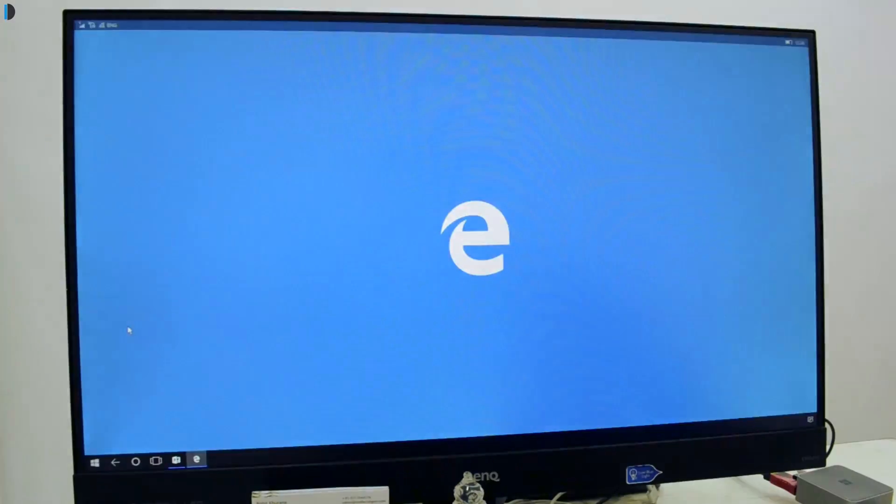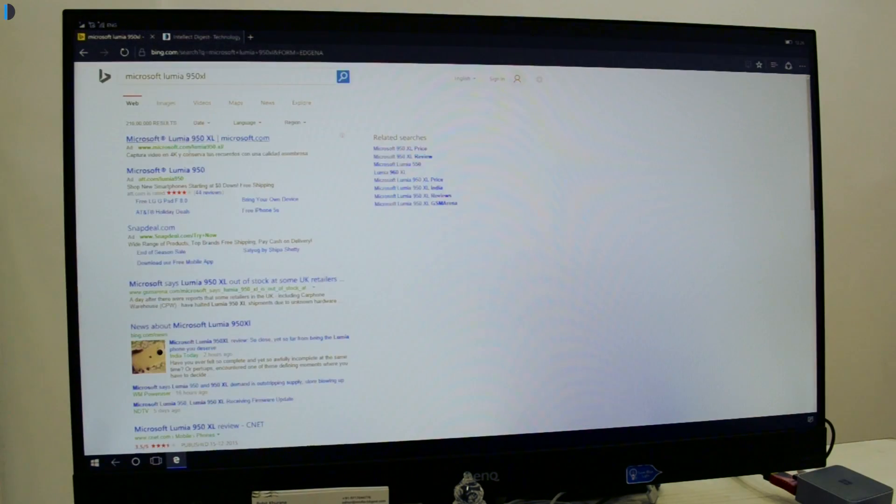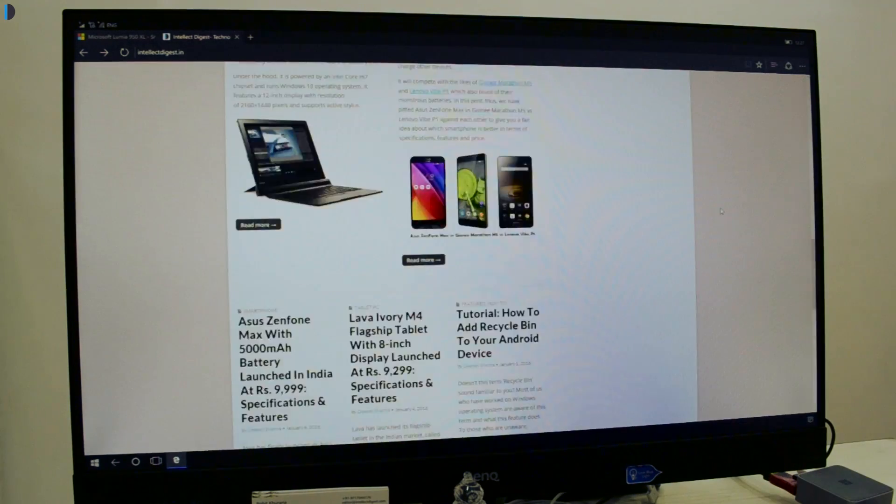Also, for tasks which require mostly a web browser — for example, blog posting — this works excellently, as the Edge browser on this device works very well in a full-screen PC experience.